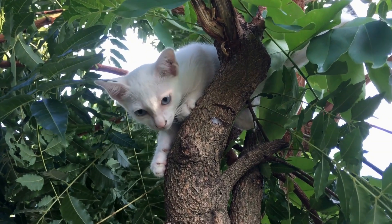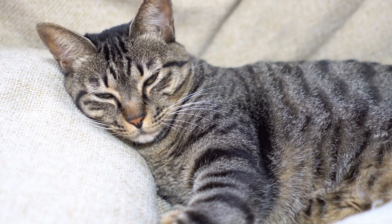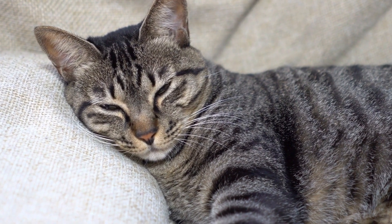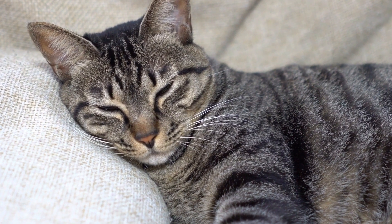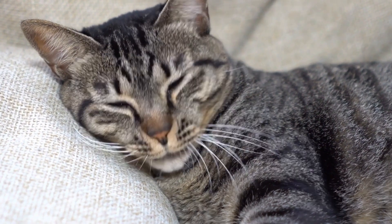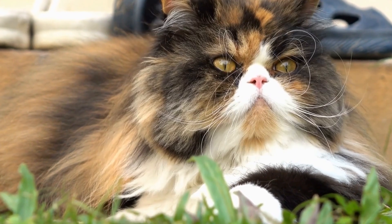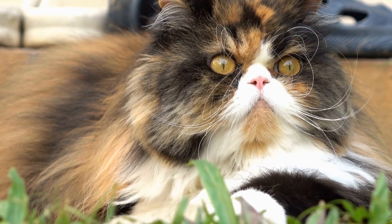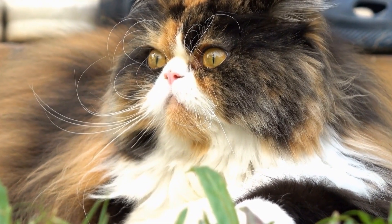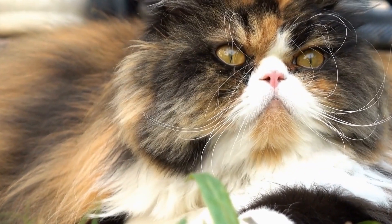Cats and their favorite Christmas sweaters — festive felines. As the holiday season approaches, many of us humans start preparing for the festivities by putting up decorations, baking cookies, and buying gifts for our loved ones. But have you ever wondered how our feline friends celebrate Christmas? Well, it turns out that cats too have their own unique way of getting into the holiday spirit, by wearing adorable Christmas sweaters.